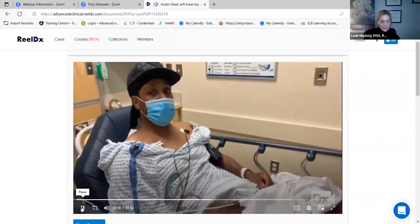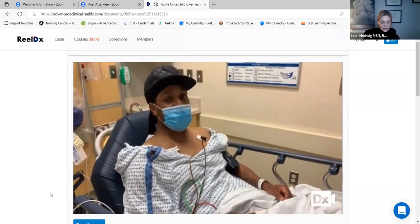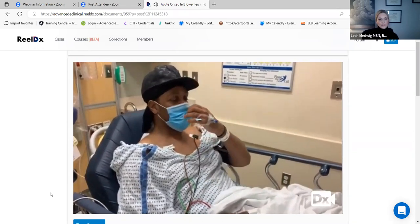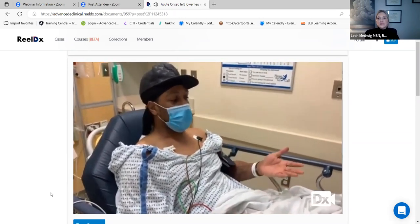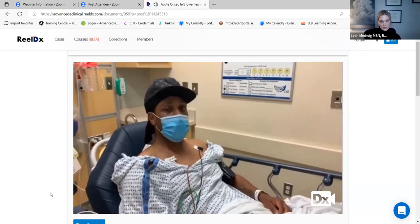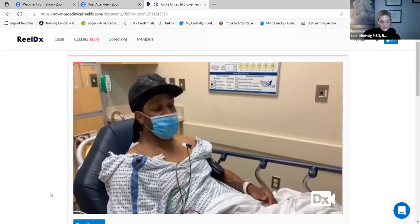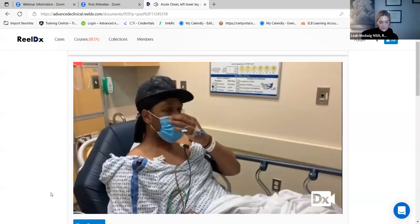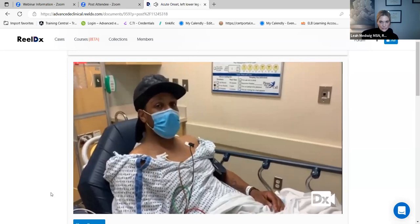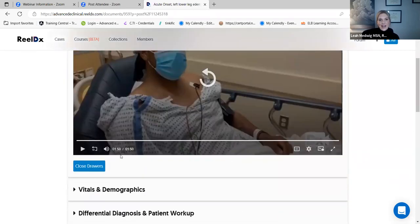Continuing the video — the doctor asks about leg swelling duration and history of blood clots. The patient confirms he had blood clots before, around 2013–2014 after leg surgery. He was taking Lovenox but stopped because it was painful, and then his blood clots developed and traveled to his lungs. He is not currently on any blood thinners prior to today. He has no recent surgeries, no long car rides, and no history of cancer or bleeding or clotting disorders.